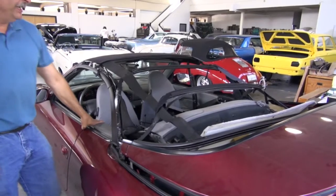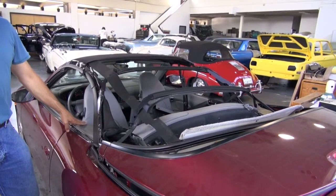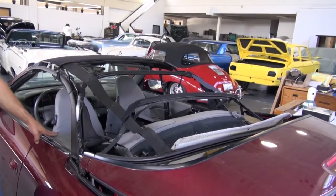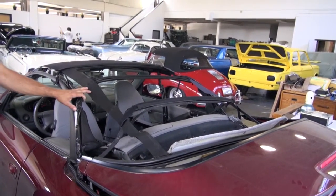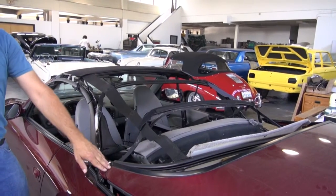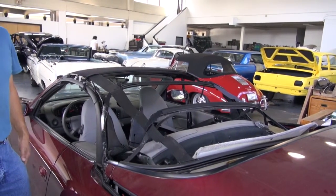Hi and welcome to Cook's Upholstery. Today we're looking at a Porsche 996 Cabriolet, and this car actually sustained convertible top frame damage due to a stuck motor for the convertible lid.